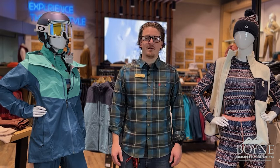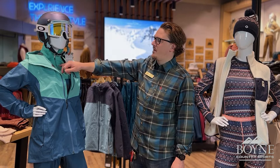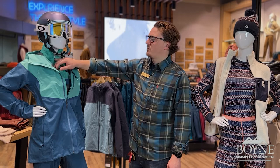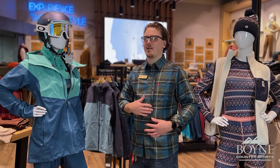Starting with Patagonia, this is the Snow Drifter setup — both the bibs and the shell up top. And then our base or mid-layer being the R1, which is very technical in itself. It has a bunch of little zipper pockets. This one in particular is a quarter zip, so there's no zipper on the middle of the body, so when you're skiing or snowboarding and being active, you're not going to get any kind of rubbing, which is a nice feature.